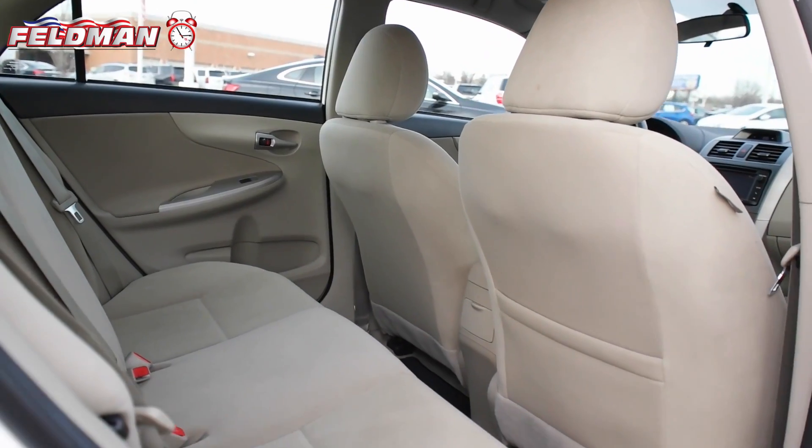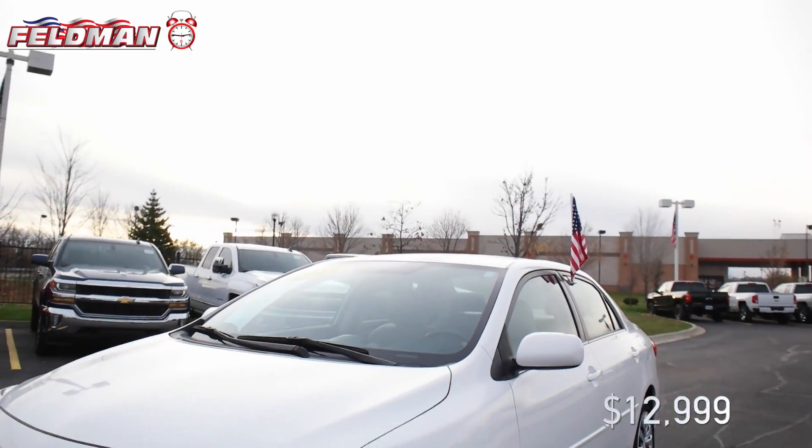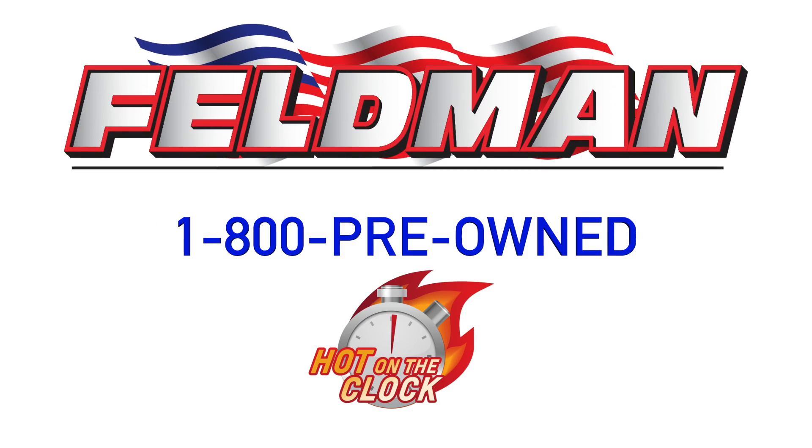Who would say no to a fantastic car like this? But you better hurry because it is hot on the clock for just $12,999. And once it's gone, it's gone. So call 1-800-PREOWNED now.